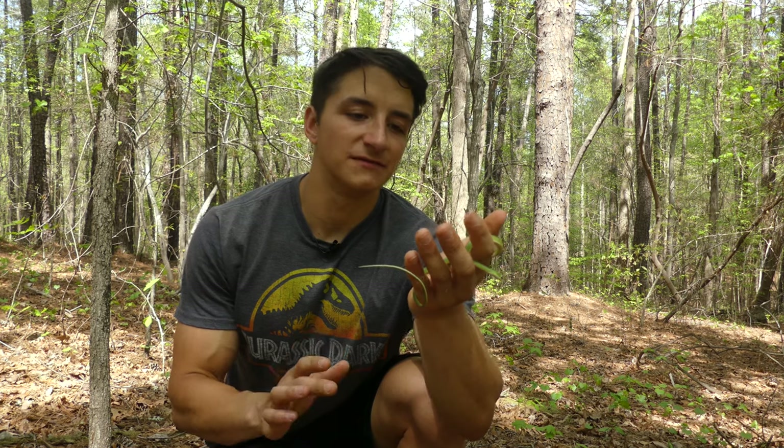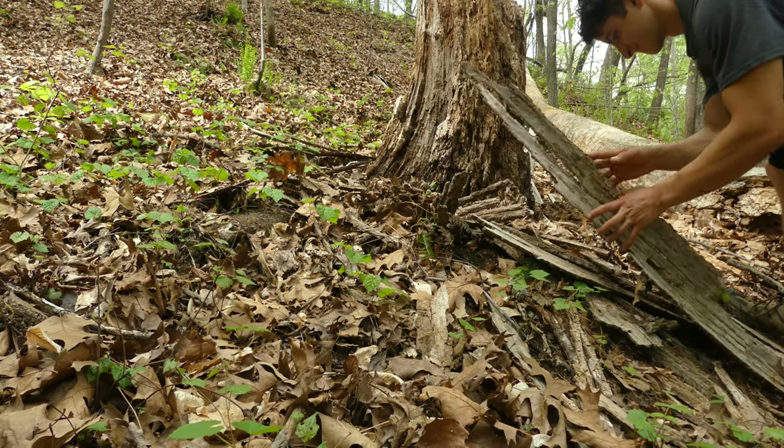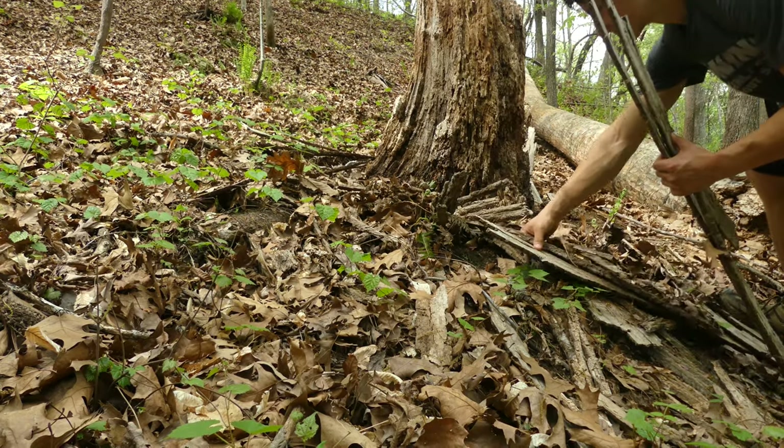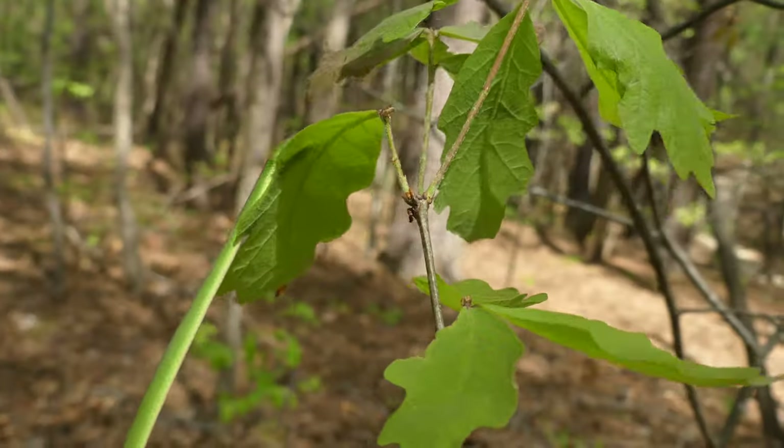I cannot believe that we found a rough green snake under a rock like this. This is exactly why when I'm conducting my snake surveys — which you can check out in my field note series — I look under every piece of cover where there could possibly be a reptile, because rough green snakes are actually arboreal.